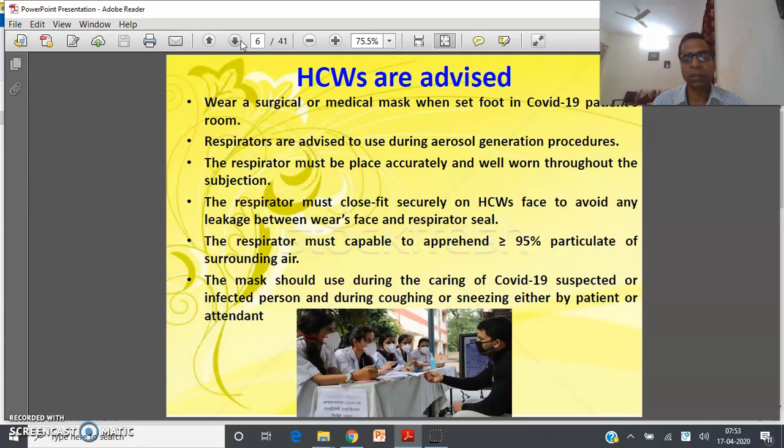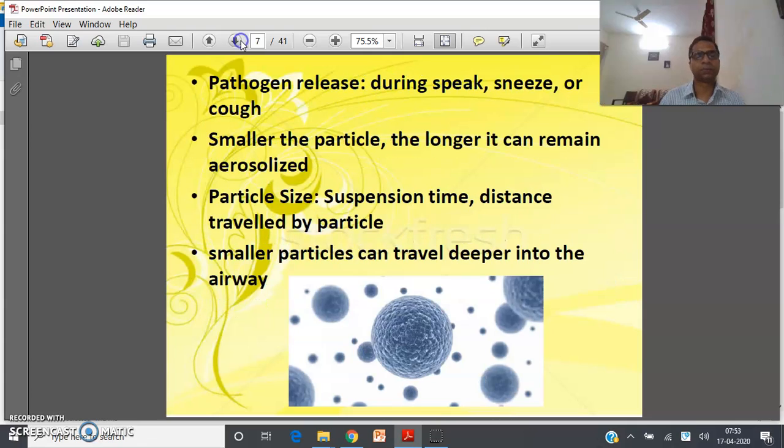Masks should be used during the care of COVID-19 suspected or infected persons, and during coughing or sneezing — either by the patient or by the attendant — as pathogens are released during speaking, sneezing, or coughing. The smaller the particle, the longer it can remain aerosolized. Particle size matters a lot because both suspension time and distance traveled by a particle depend on it. The smaller the particle size, the higher the suspension time, and it will travel a longer distance and deeper into the airway.